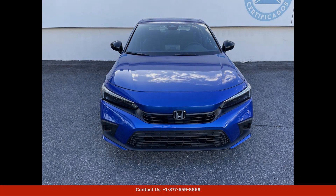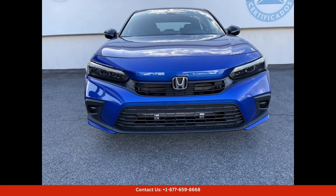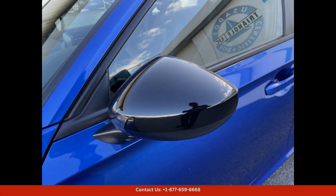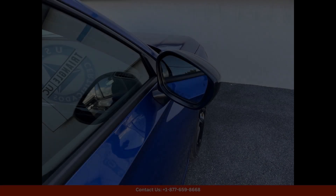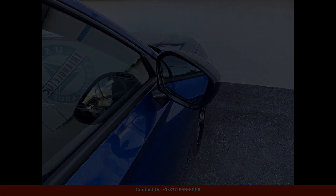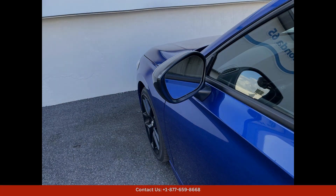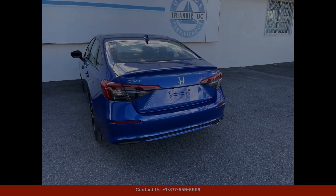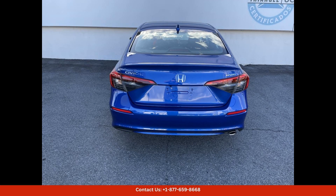Safety is also a top priority in the 2024 Honda Civic Sport, with a range of cutting-edge features and driver-assist systems to help keep you and your passengers protected on every journey — from adaptive cruise control to lane-keeping assist. This car has everything you need for a safe and secure ride.